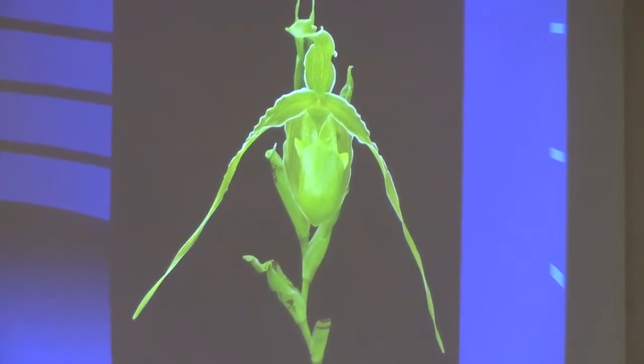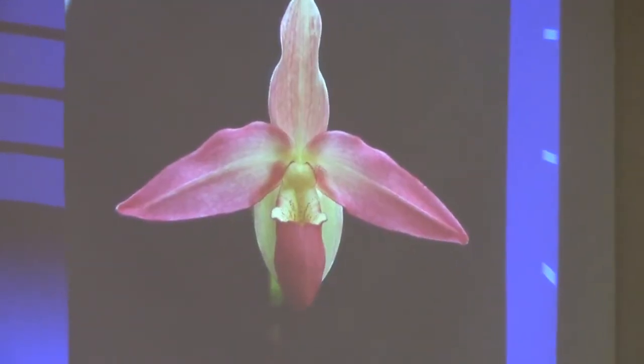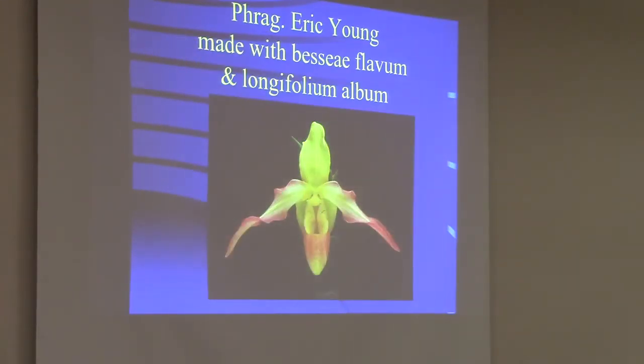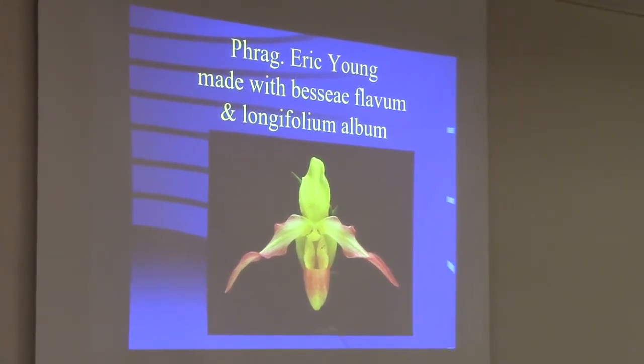I crossed Longifolium album with Schlimii. I got some that were greenish but the rest were all white and pink. Eric Young is a great hybrid — a good beginner frag hybrid. It's Bessiae and Longifolium. This is Bessiae flavum crossed with Longifolium album. Those two genes don't line up to make pure yellow and pure green, so the red came back, but it does have a lot more yellow than the standard Eric Young. The next step I want to try is a selfing or sibling cross, so far a failure, but I'll keep planting and trying to get some pure colors going one way or the other.